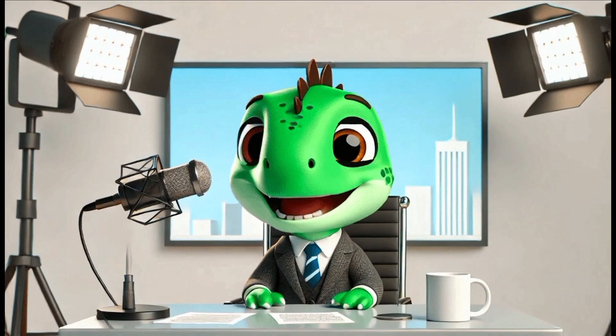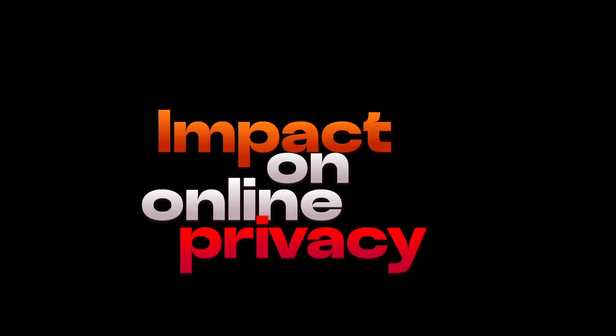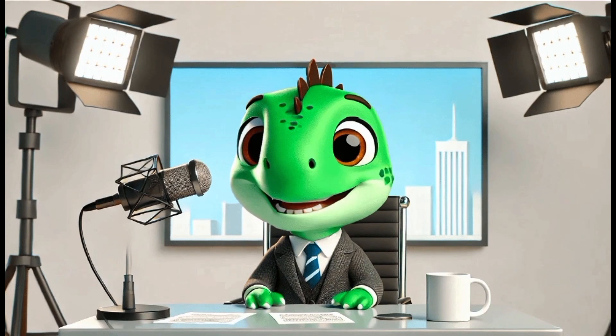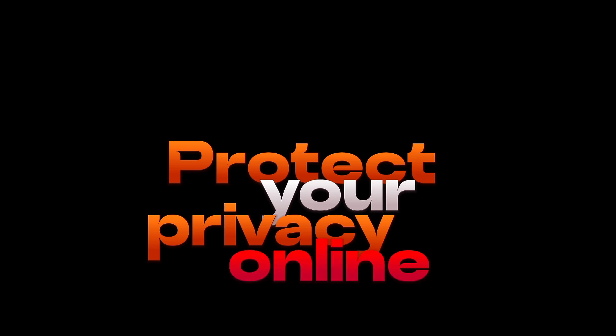In today's video, we're exploring blockchain and its impact on online privacy. In an era where personal data is increasingly under threat, blockchain offers a promising solution to protect your privacy online.